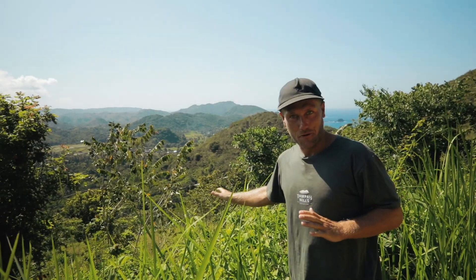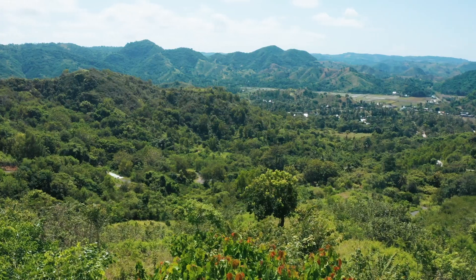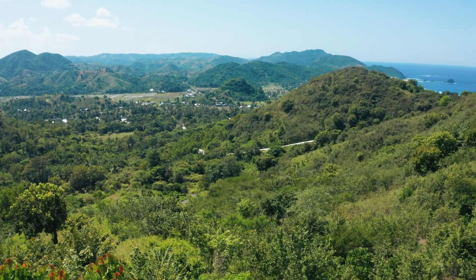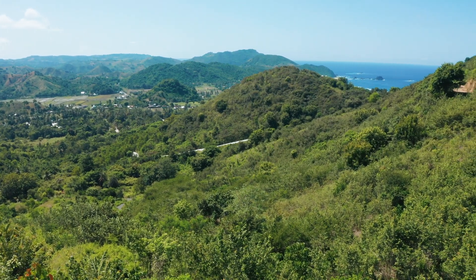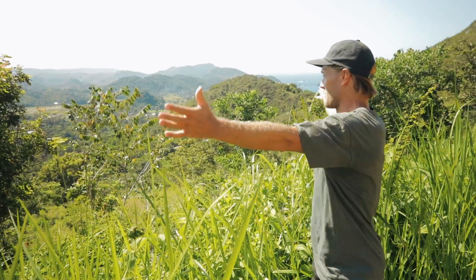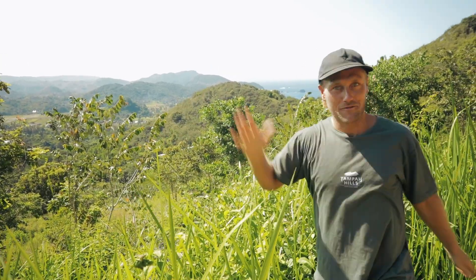Just below the road here we have lot 101A. All our A lots have mountain and valley views, and some of them also have ocean views like this one — you can even hear the waves from here. You would really enjoy this beautiful nature and the ocean.